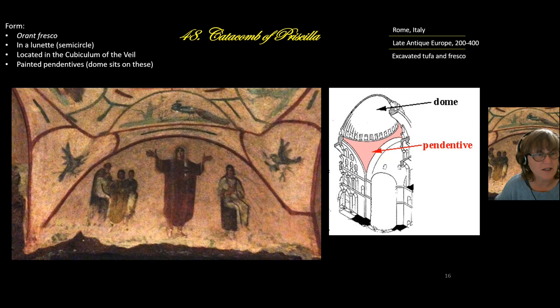The second image is called the Orant fresco. 'Orant' refers to the stance of praying with hands raised up toward heaven while looking upward. This fresco is painted inside a lunette, which refers to a semicircle shape.